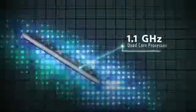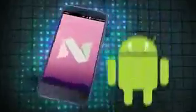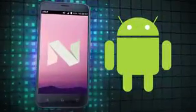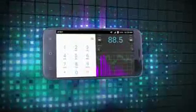The powerful 1.1 GHz quad-core processor and fast 4G LTE speeds send more of your favorite content right to your phone. Enjoy the latest in Android technology with Android Nougat, like running two apps simultaneously side-by-side or top-to-bottom.